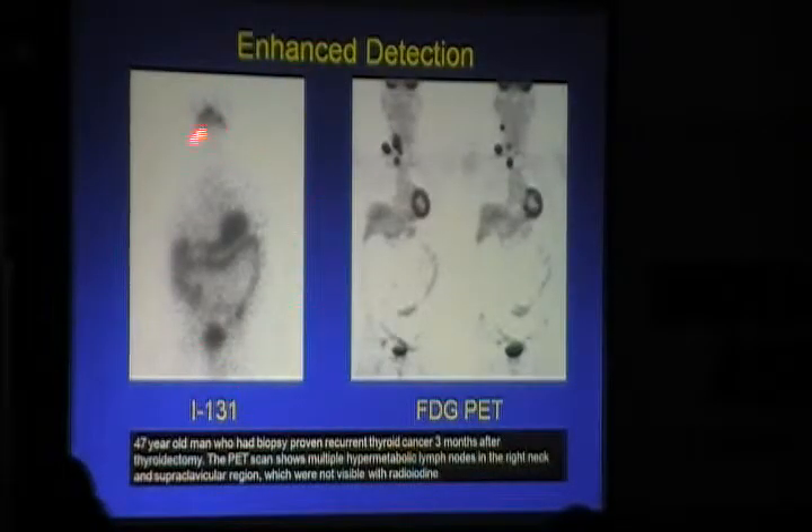A case of carcinoma thyroid: after thyroidectomy and radioactive iodine treatment, a whole-body iodine scan at 3 months was negative, but thyroglobulin levels were high — a discrepancy. When biochemical levels are high and the iodine scan is negative, we performed PET, which showed FDG-avid lymph nodes.